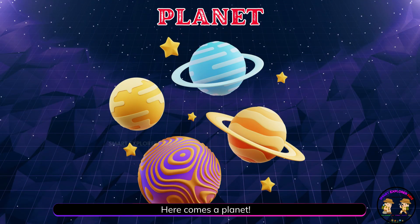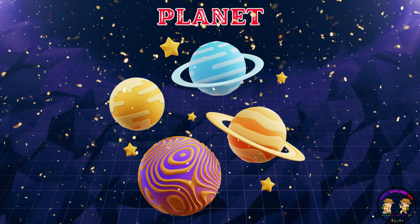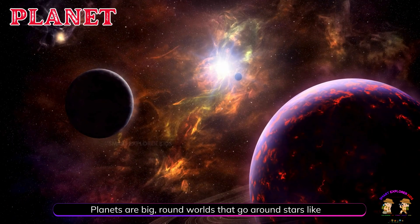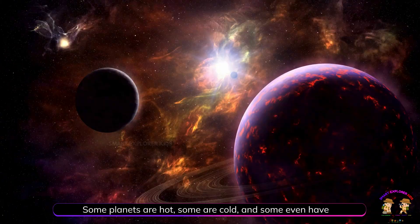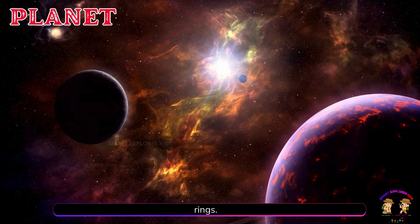Here comes a planet. Planets are big, round worlds that go around stars like the sun. Some planets are hot, some are cold, and some even have rings.